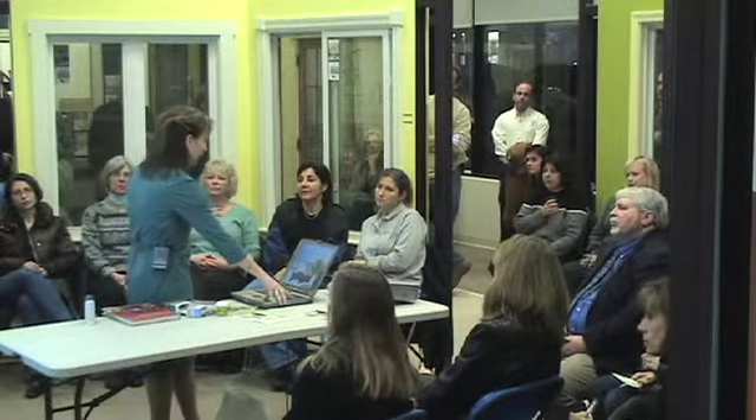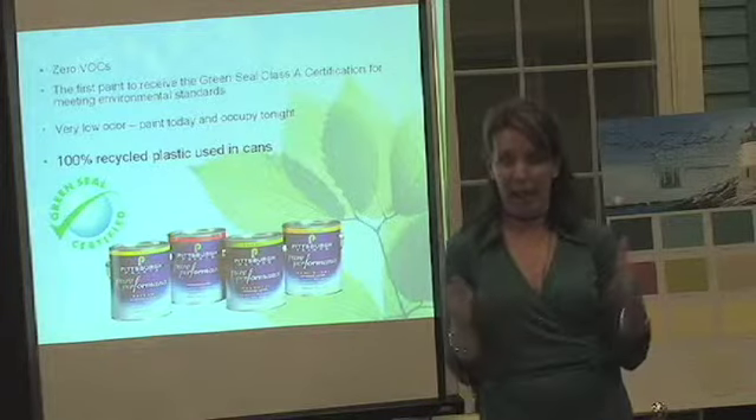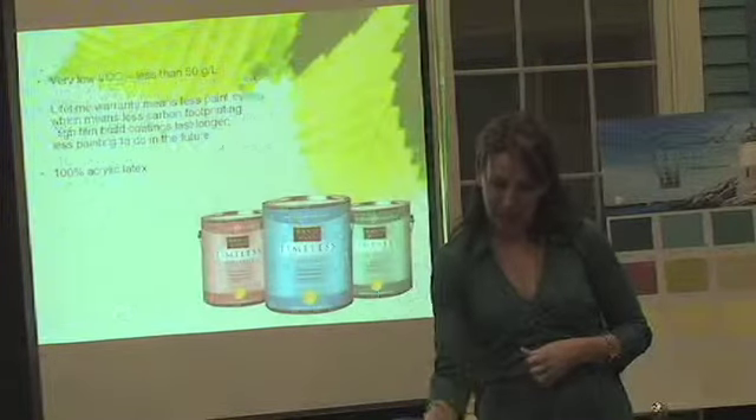This product was used exclusively in the renovation of Frank Lloyd Wright's Fallingwater. Who's been to Fallingwater? You've got to go — it'll change your life, it's beautiful. I worked on that project. They tested every paint in the universe, and this was the only paint that stood up to the moisture inside the house as well as the zero VOC requirement they had. That house is built on a waterfall, and we'll get into that a little bit later.